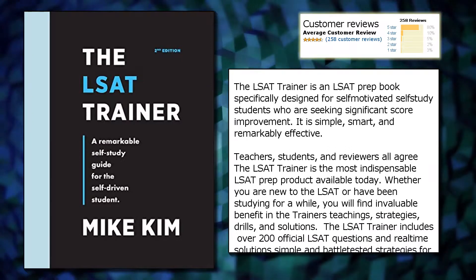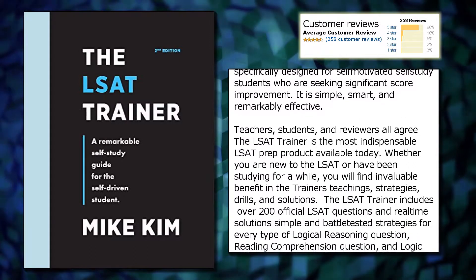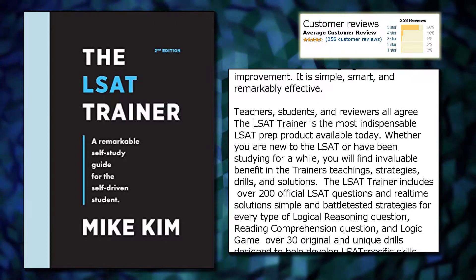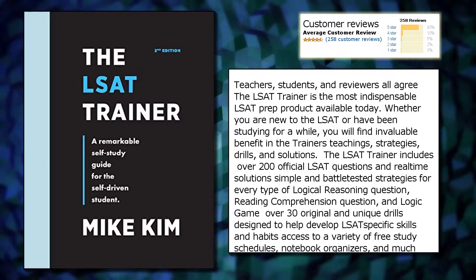Teachers, students, and reviewers all agree the LSAT Trainer is the most indispensable LSAT prep product available today. Whether you are new to the LSAT or have been studying for a while, you will find invaluable benefit in the trainer's teachings, strategies, drills, and solutions.